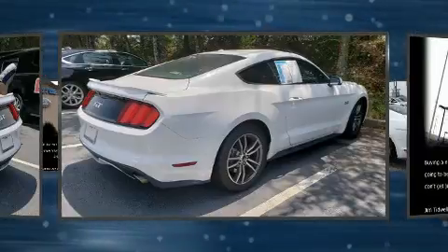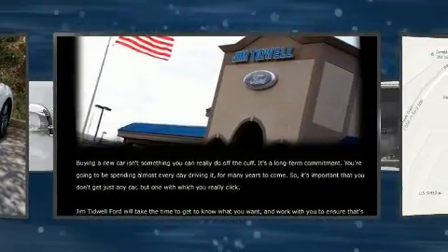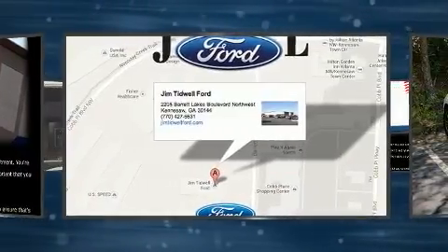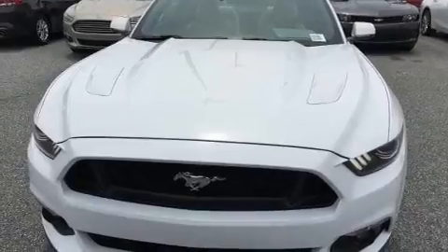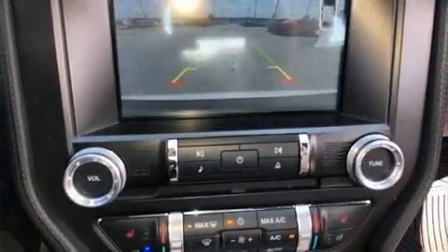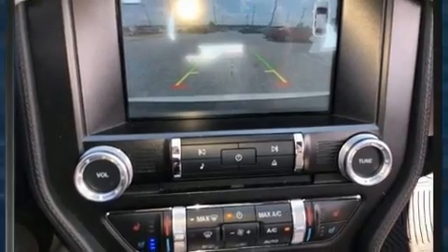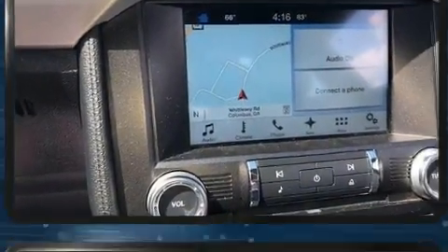Top features include heated front seats, one-touch window functionality, adjustable headrests in all seating positions, a built-in garage door transmitter, an automatic dimming rear-view mirror, and power front seats. Features such as automatic climate control and leather upholstery prove that economical transportation does not need to be sparsely equipped.